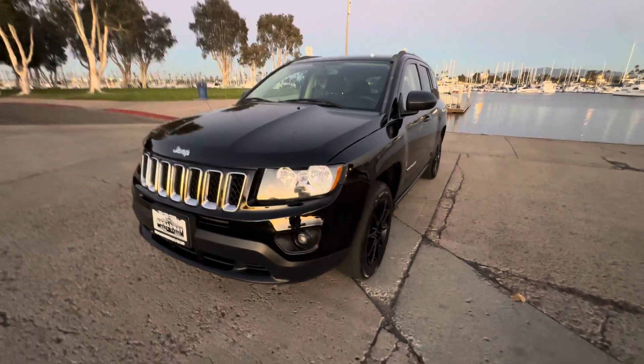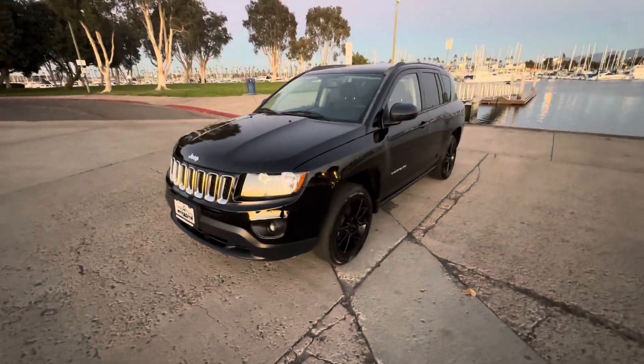Good afternoon YouTube, Chris here, Broadway Auto Group — another beautiful day in sunny San Diego. We've got another special one for you guys today.